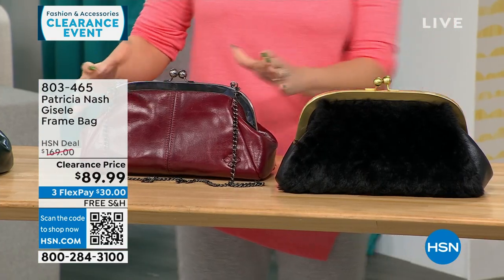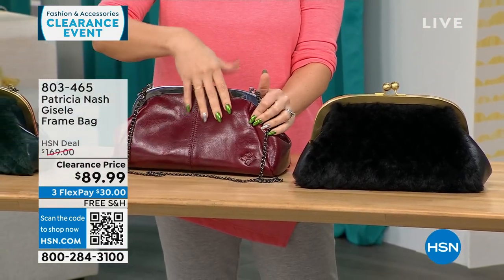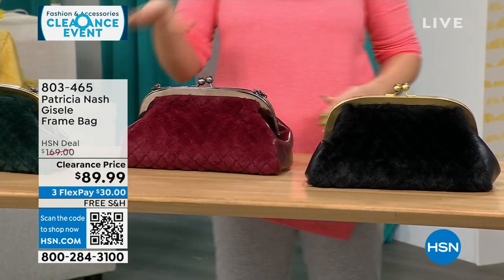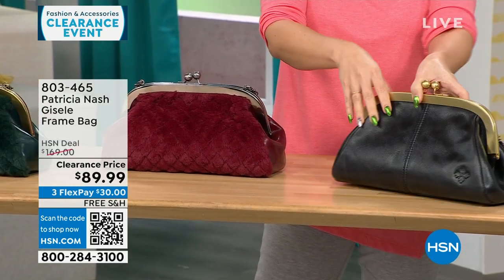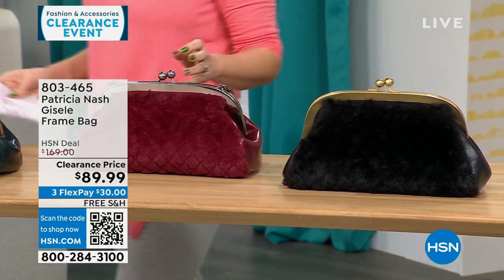This is the one we're calling the Scarlet Quilted Faux Fur. On one side you get that Patricia Nash genuine leather that we love, and there's that quilted faux fur on the other side. We also have it in a black quilted faux fur as well. 114 available, and all my Patricia Nash bags are going to be on free shipping.